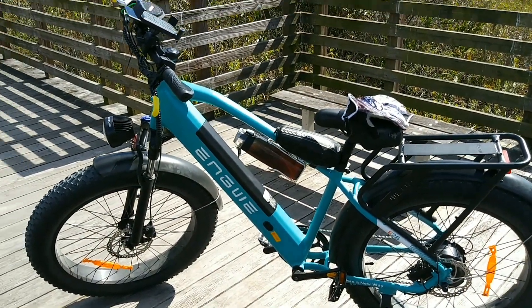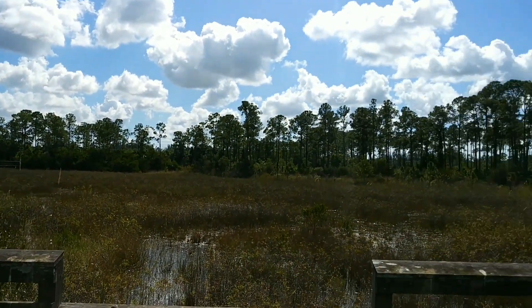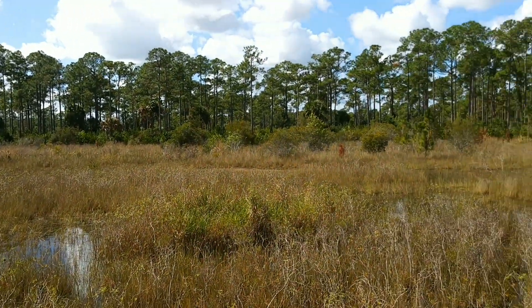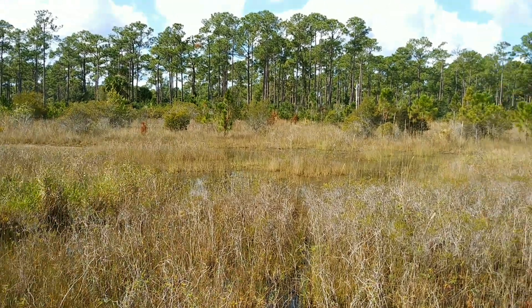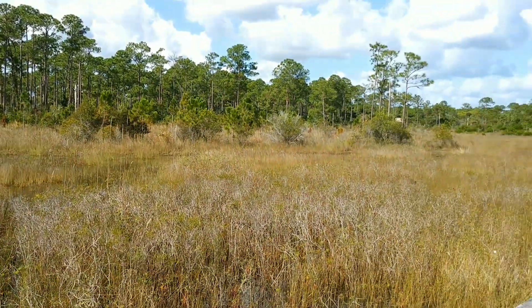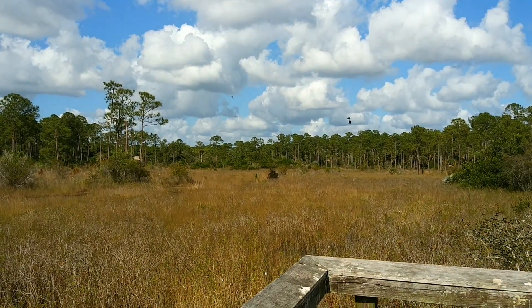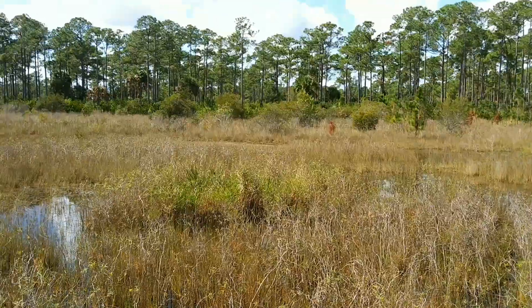We're back in the swamp — this is a neat place. Osprey or hawk? Looks like a couple kinds of birds over there.